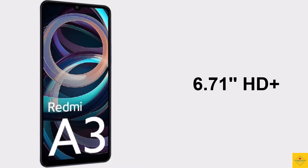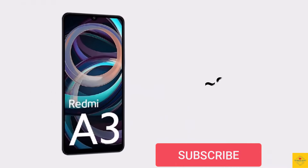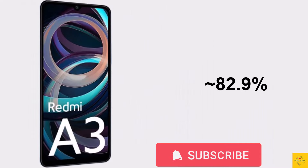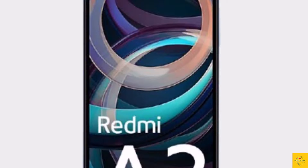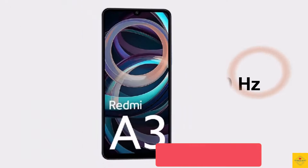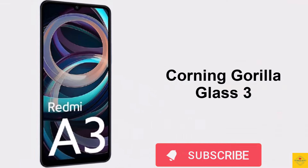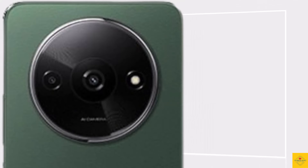a 6.71-inch HD+ water drop notch display, resolution of 720 by 1650 pixels, approximately 82.9% screen-to-body ratio, 20:9 aspect ratio, 500 nits peak brightness, approximately 268 PPI pixel density, 90Hz refresh rate, and Corning Gorilla Glass 3 protection.